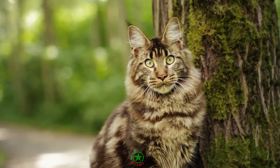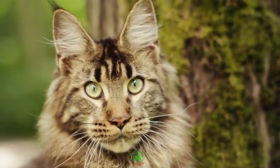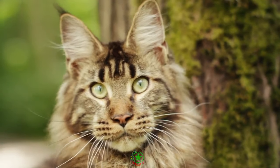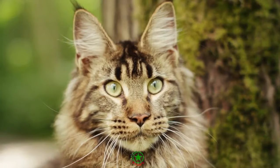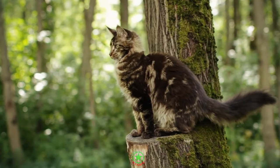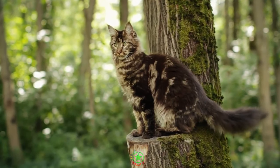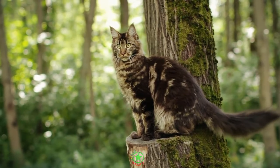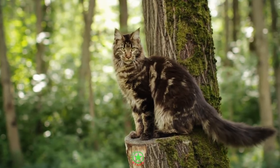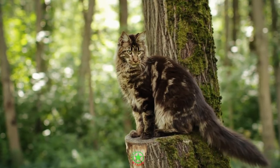There is no right or wrong answer, but discussion with your veterinarian is advisable before making any changes to your Maine Coon's diet. How you feed your Maine Coon is entirely up to you. This will largely depend on your Maine Coon's health, individual preference, and to some degree the cost. Your options for feeding your Maine Coon are fourfold: wet food, dry food, raw diet, or a mixture of the above.